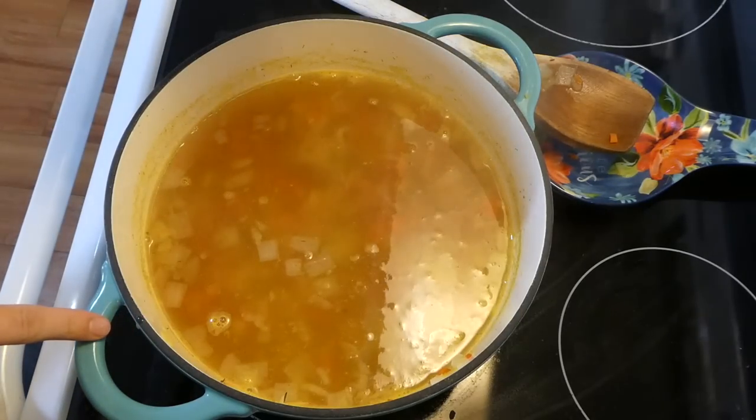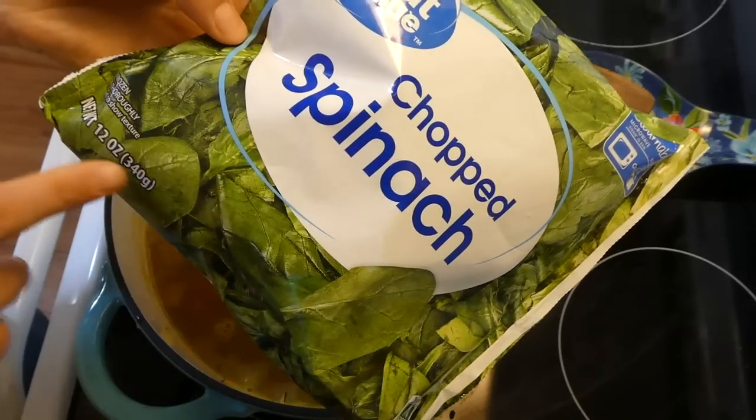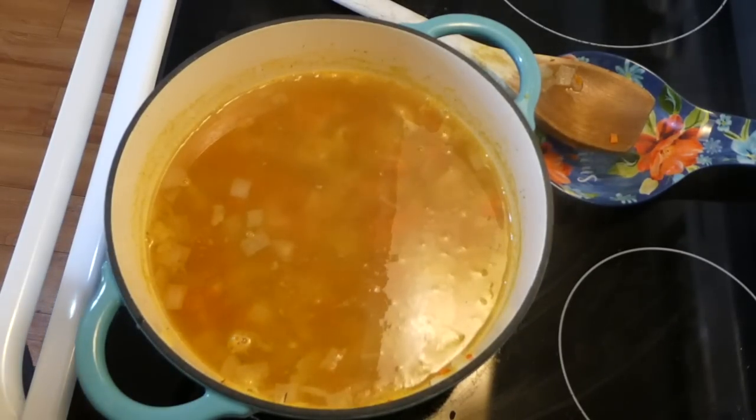The heat is completely off at this point. Now I'm going to add this entire 12-ounce bag of frozen spinach. If you're not a fan of spinach, you could add some chopped kale instead.